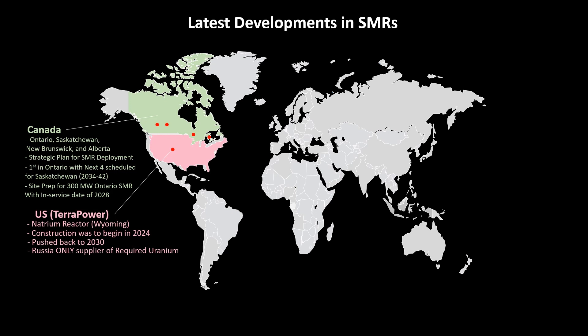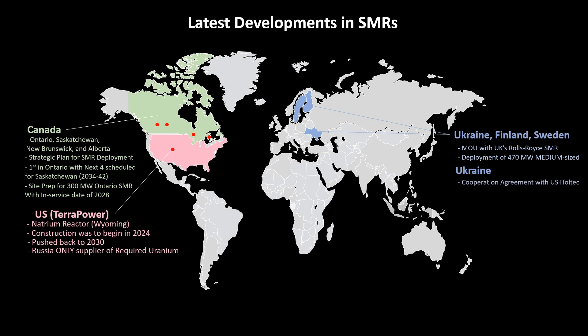Most recently, Ukraine, Finland, and Sweden signed memorandums of understanding with UK's Rolls-Royce SMR to explore deployment of its 470 megawatt medium-sized reactor. Ukraine also signed a cooperation agreement with US-based Holtec International for the construction of up to 20 Holtec SMR-160 plants in Ukraine, with the first plant supplying power by March 2029.